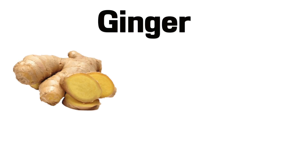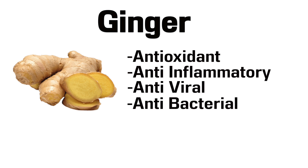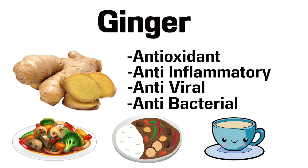Number 1 is Ginger. Ginger is a strong antioxidant and a strong anti-inflammatory, and it also has antiviral and antibacterial properties. To get more ginger, add it to stir fries, curries, or just cut it up and boil it in water to make a super healthy ginger tea.